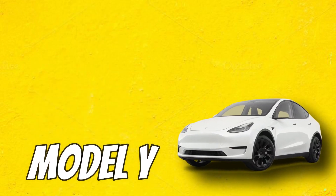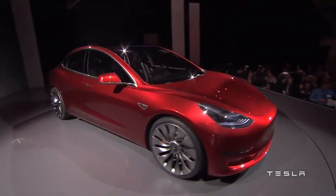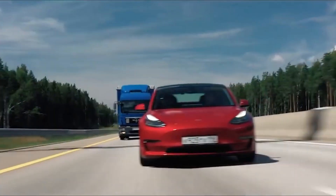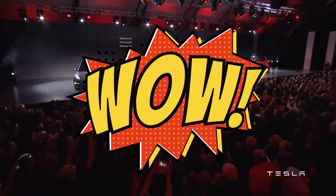The Model Y has provided a proving ground for Tesla's cutting-edge electric vehicle technology, including the company's new die-casted frame components, enhanced battery cells, and structural battery pack architecture. With the new year approaching, the 2023 Model Y is just around the corner, and it is bound to blow you away.